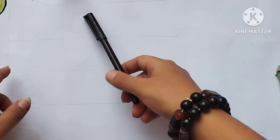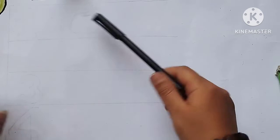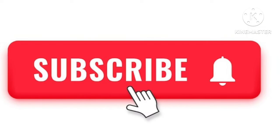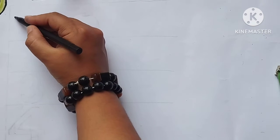Hello kids, today we are learning numbers and how to count numbers. Click subscribe button for more learning videos. Now let's start learning.